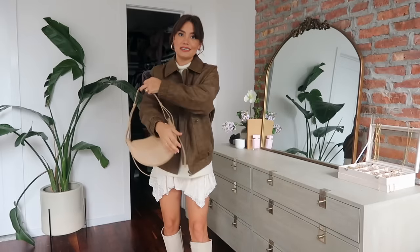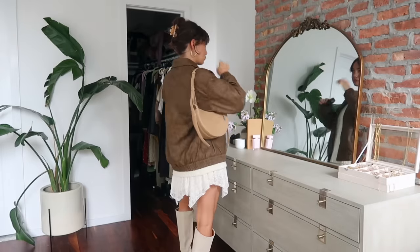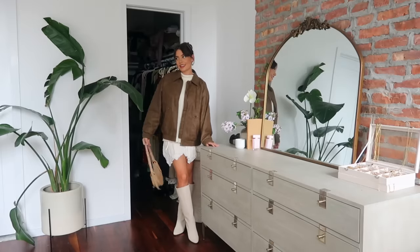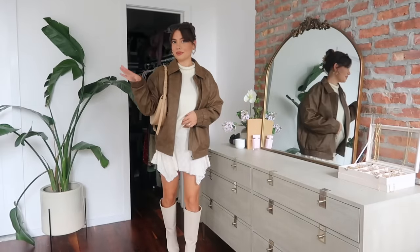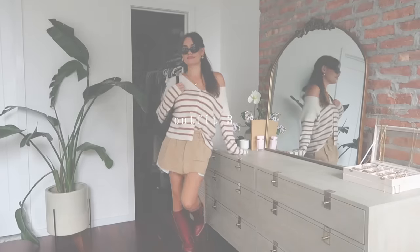I'm using the same bag and sunnies as before — you don't need a lot to make a bunch of different outfits. This one is very layered, so it's honestly too hot for New York right now, but another option would be to swap the baggy sweater for a cool graphic tee with the skirt, jacket, and boots — it's a whole other vibe and a really great alternate option.